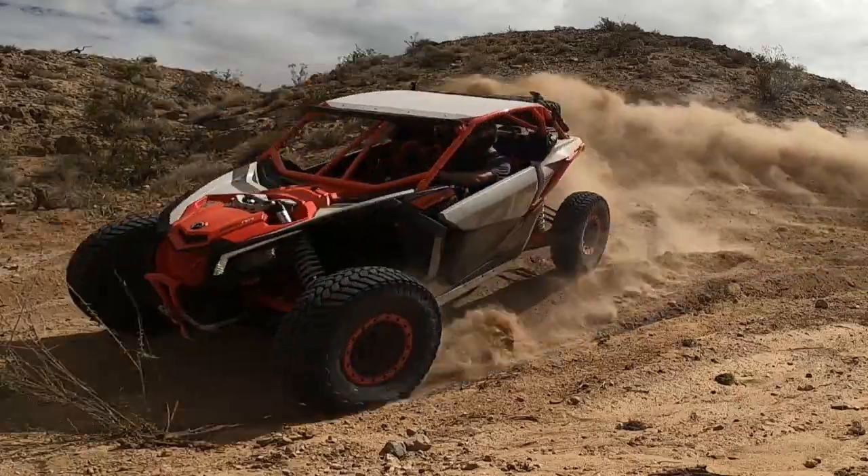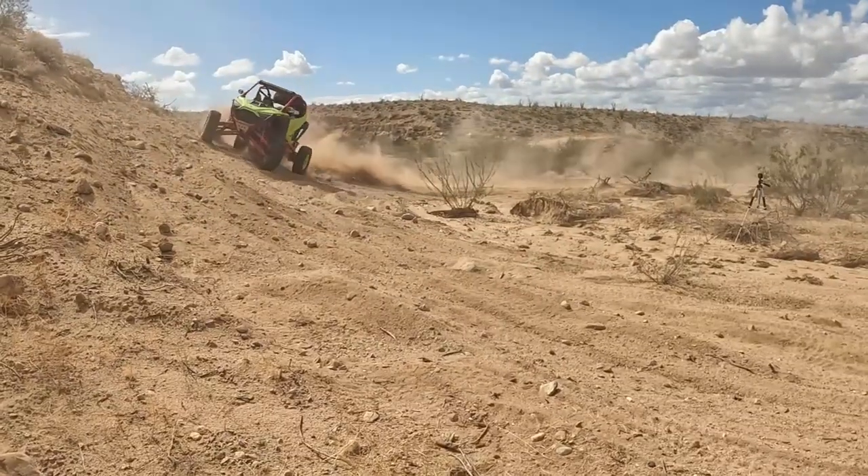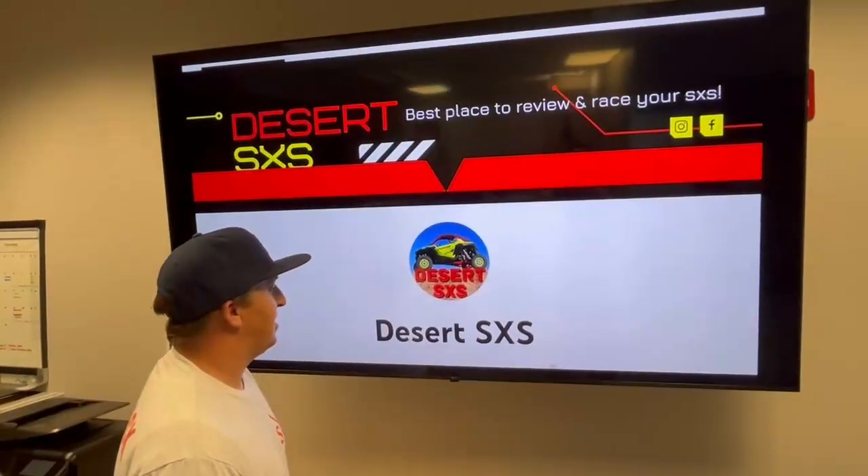All right guys, if you want to come out to the track and win some money, come on out. Hey Dallin, let's talk about that giveaway.